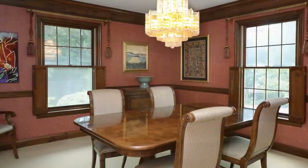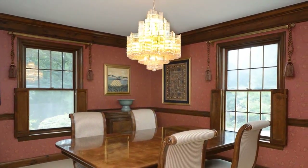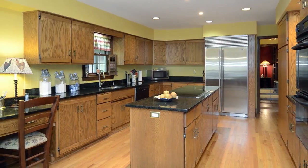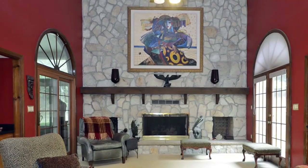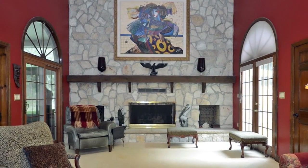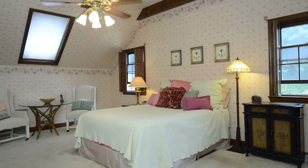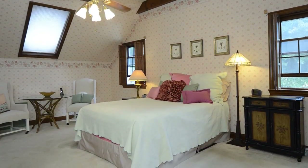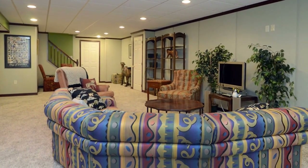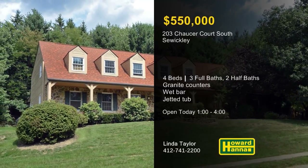The inviting foyer connects to formal living and dining rooms with neutral carpet, crown molding, and chair rail. Recessed lighting shines down on the granite countertops, island, work desk, and hardwood floor of the eating kitchen. A stone fireplace rises to meet the ceiling of the two-story great room, also home to a wet bar and a wall of built-in bookcases. The owner's suite includes a sitting area, a walk-in closet, and a private bath with a jetted tub and a separate shower. The finished lower level holds sitting and game areas, and a sunroom can be found to the rear of the home. Let Linda Taylor be your guide at today's open house between 1 and 4.